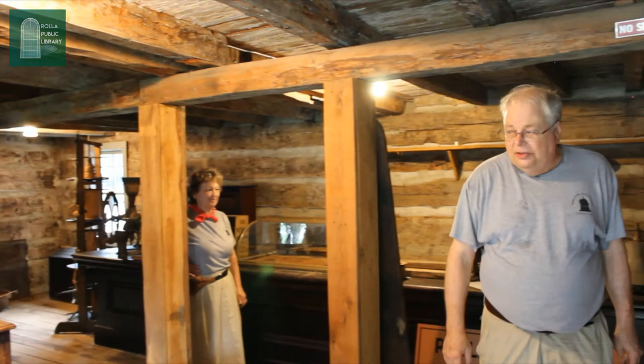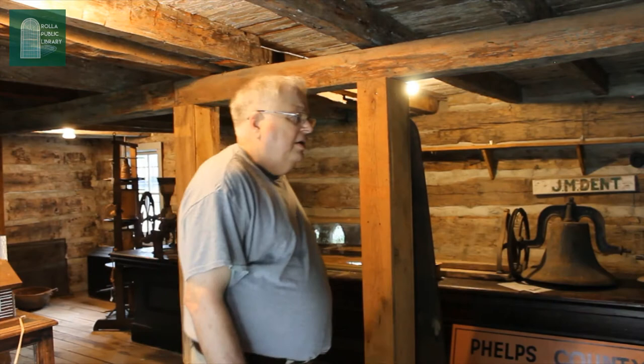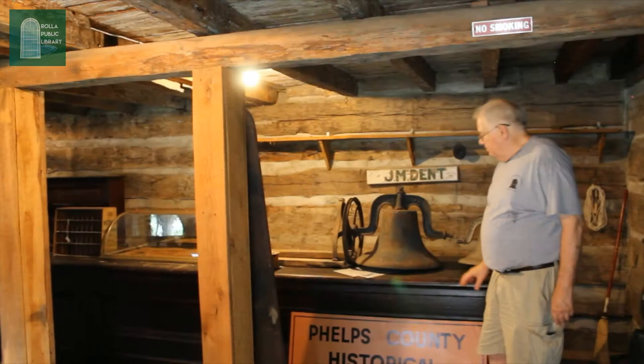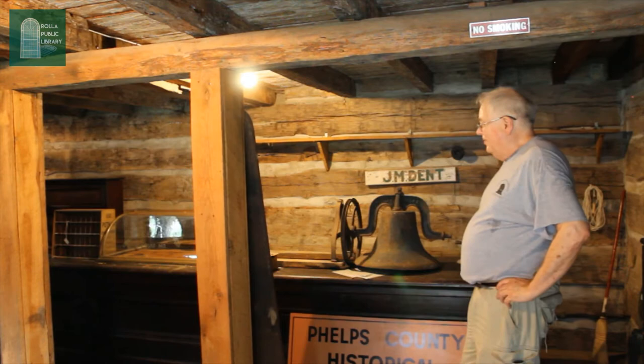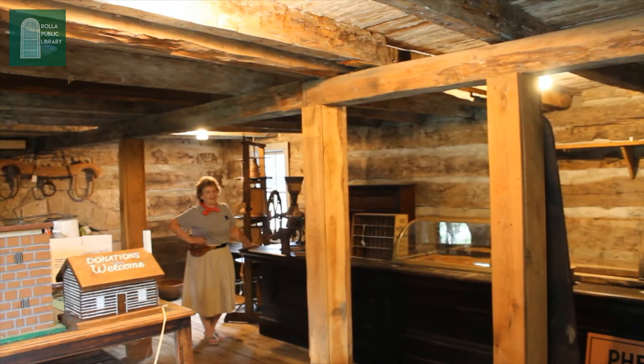Melody and Mark offered me and my trusty camera a tour through the old Dillon Log House, and of course I could not refuse. One of the first objects we were greeted by was a long and heavy counter. It's been there for a long time and they're not quite sure how it was originally moved into the cabin. This huge counter came from Dent's store in downtown Rolla. No one can figure out how they got it in here — it's all one piece. We're kind of thinking that when they brought it over, they built the cabin around it.